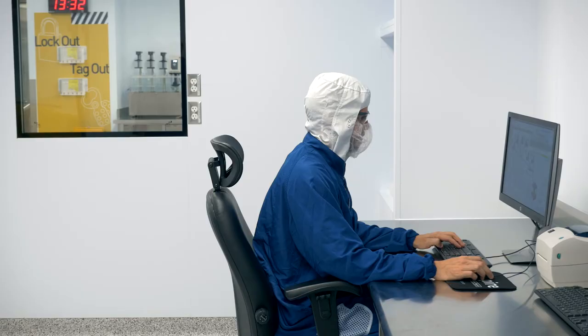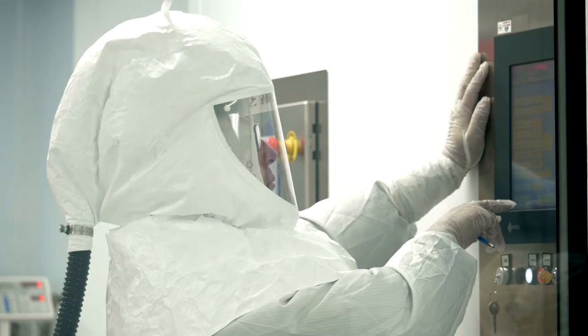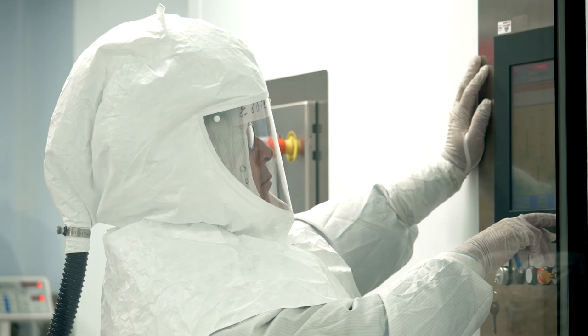We're going to continue to move towards continuous processes. As other companies see the benefits that you gain in terms of speed of process development, safer and greener chemistry, we'll see other companies continue to move that way.